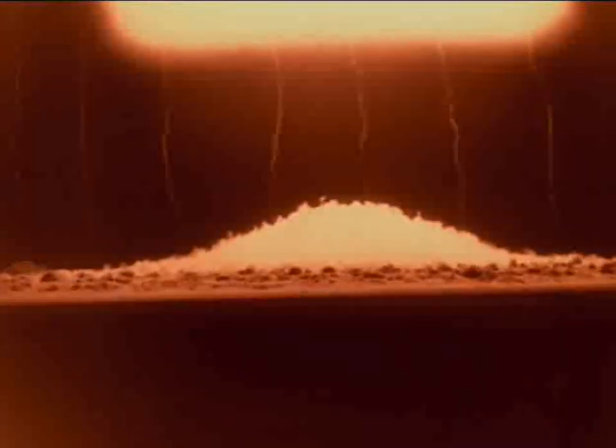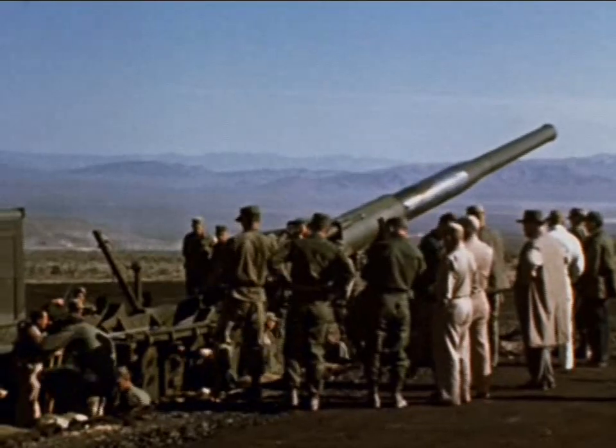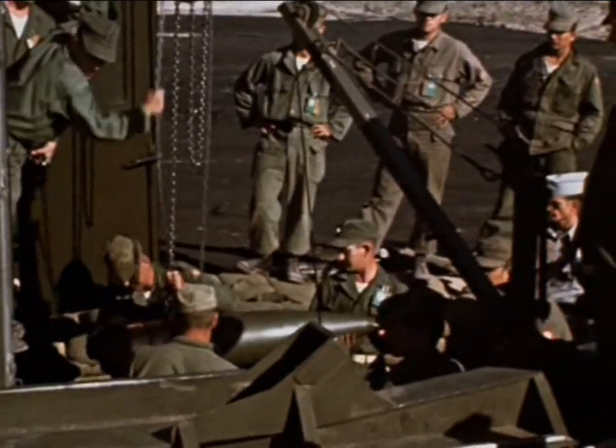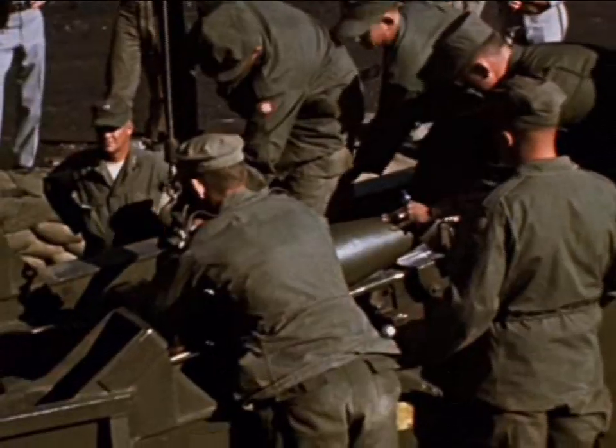The first of the events, codenamed Encore, was a 27-kiloton nuclear device airdrop, detonated at about 2,800 feet above a large blast line. The second Department of Defense burst, called Grable, was detonated in the same general area. It was delivered by the Army's new artillery cannon — a 280-millimeter projectile fired and detonated with a yield of about 15 kilotons at an altitude of about 500 feet.